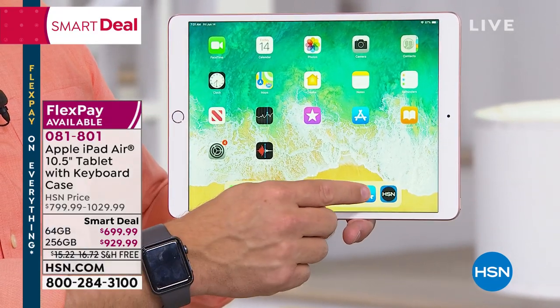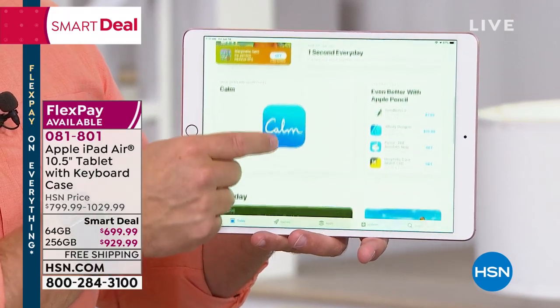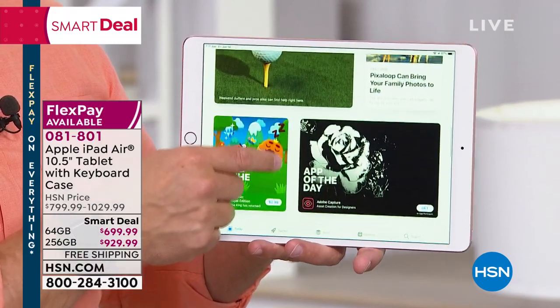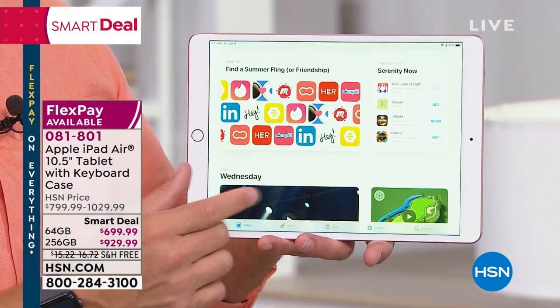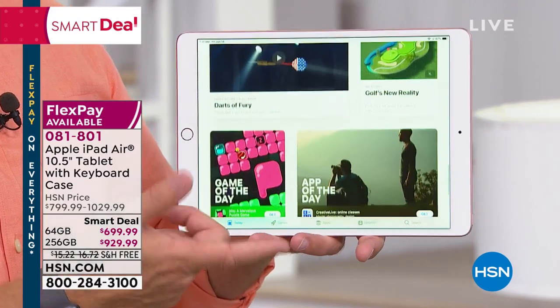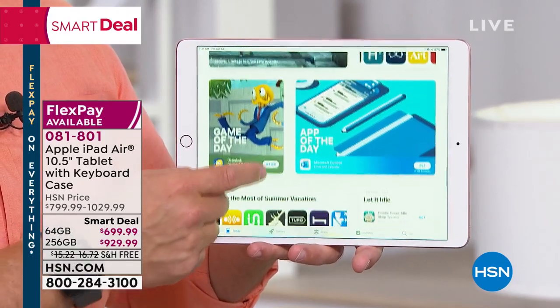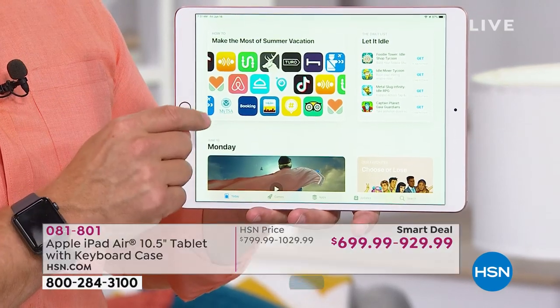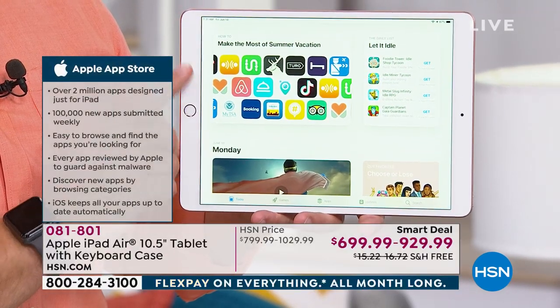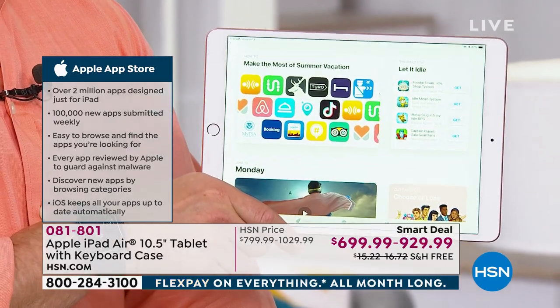Another great thing about the Apple experience: two million apps specifically designed for Apple. They have to be stellar in terms of how they look — not stretched out or distorted — very user-friendly, and most importantly, they need to be secure. That security protects you and the hardware. It's less likely to get bogged down with viruses and malware, so it's not going to last you just one summer vacation or one school year. It'll last you for years to come.